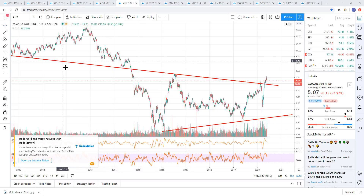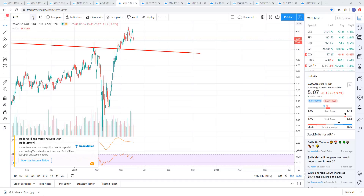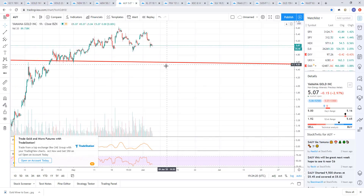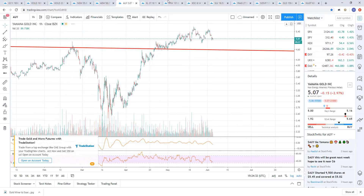Yamana Gold AUY — we broke above this support level. You can see on the daily chart you had this descending trend line, held it right here, and we recently just broke it right here. So there's the breakout — pretty impulsive breakout. Looks like we're coming down to probably back-test this trend line. Let's go to the hourly here — there's the trend line right here at 4.57. I could easily see us coming down and tagging that again before moving higher. That's the area of support basically.